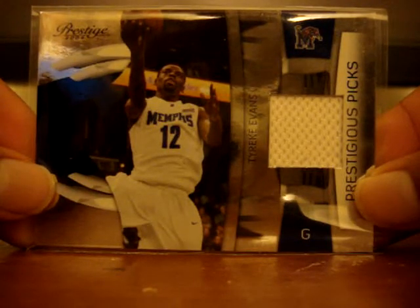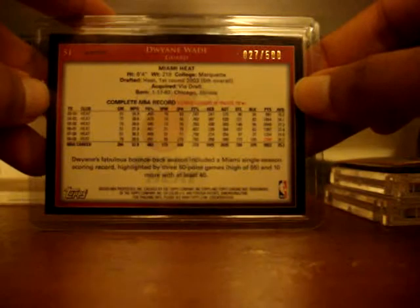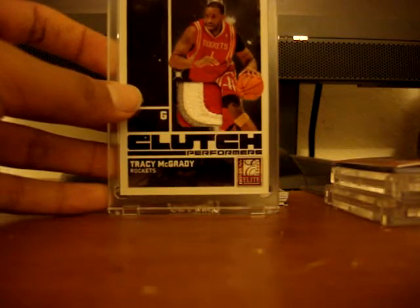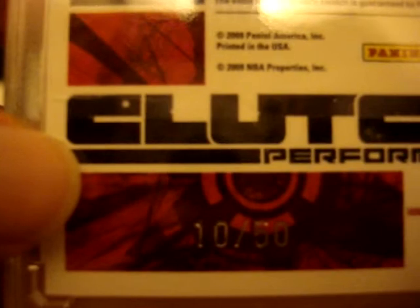First from my pack breaks: this is a Tyreek Evans rookie jersey card - he's been playing pretty well and could be rookie of the year. Next, a Dwayne Wade chrome refractor from Topps Jumbo numbered out of 500. Then a really nice Amari Stoudemire Topps chrome gold refractor numbered out of 50. And this really nice Panini Elite Tracy McGrady patch card - the patch has three colors and is numbered 10 out of 50.